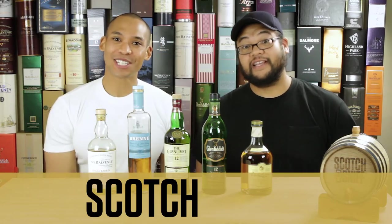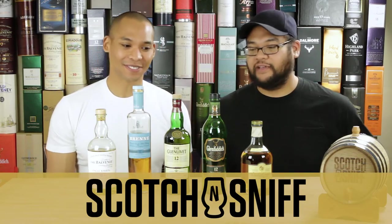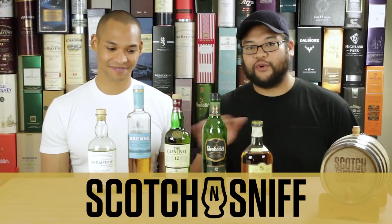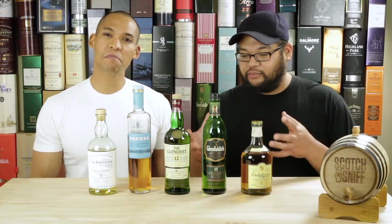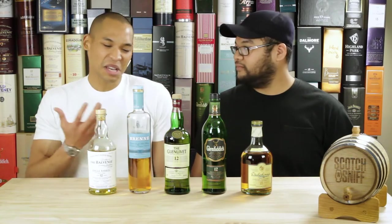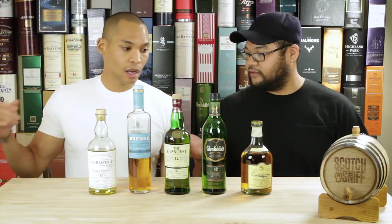What's going on YouTube? I'm Scotch, and I'm Sniff, and we're Scotch and Sniff. Today we're gonna be talking about fruit bombs — totally amazing different kinds of scotches that just bring the fruit. Pear, apples, a lot of kiwi, different kinds of structure and things like that. The good tasting stuff. Complexity. So would you like to start us off?